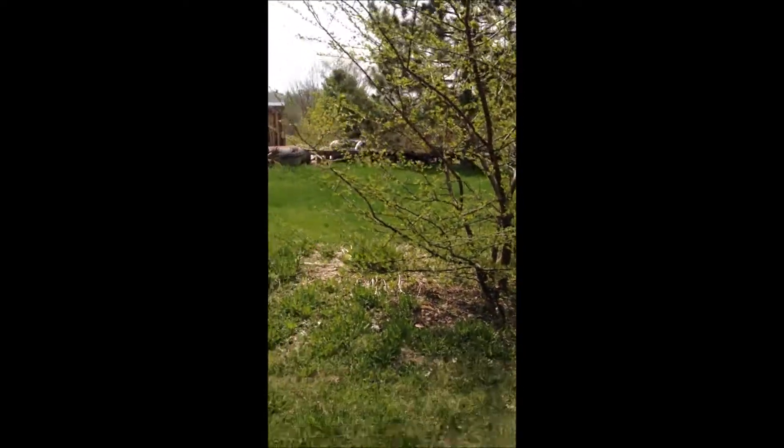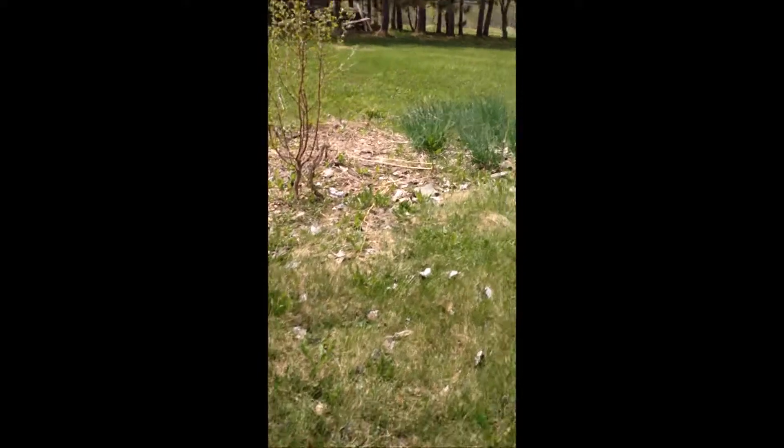Over here I've got some more rhubarb, and then I had a surprise today — over here is my plum tree and cherry tree.